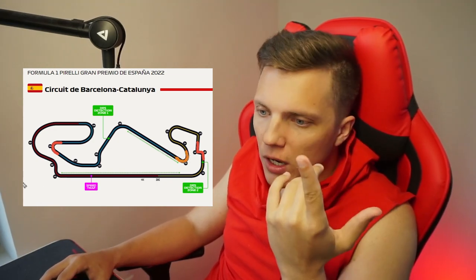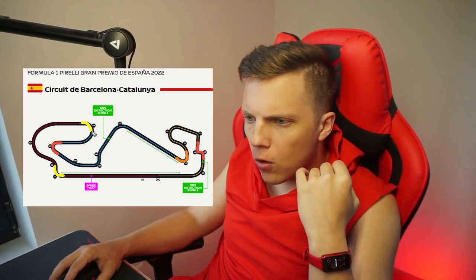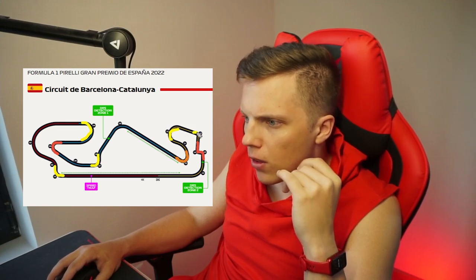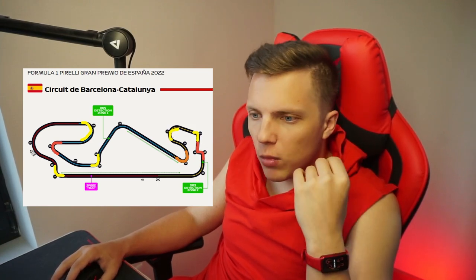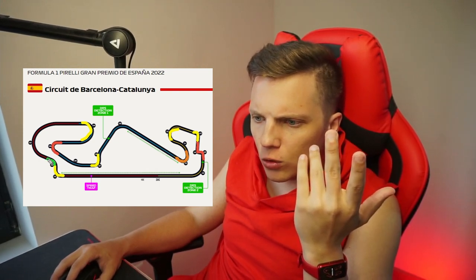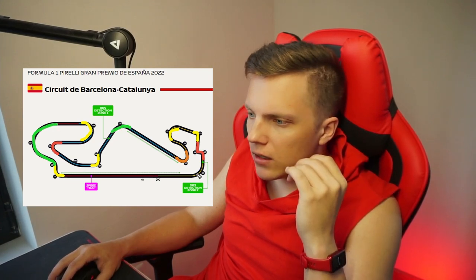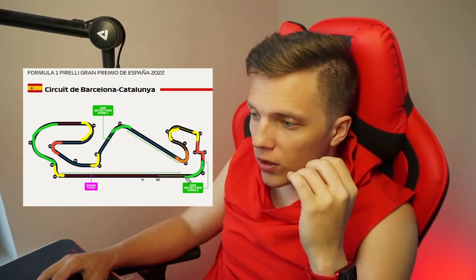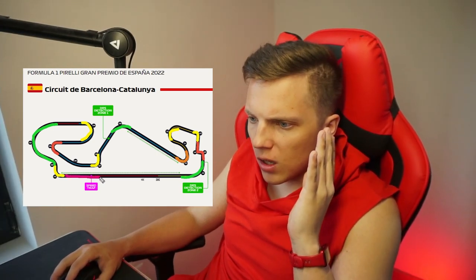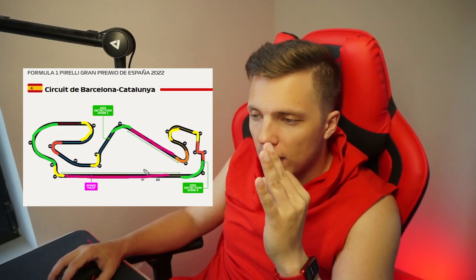Then we have a bunch of medium speed corners like Turn 1, Turn 4, Turn 7, Turn 12 and Turn 13. And also we have a bunch of high speed corners — pretty much the whole section from Turn 2 all the way through Turn 3, then Turn 9, and Turn 16 is also a high speed corner. Finishing it up with a reasonable amount of straight line, we indeed see a perfectly balanced track.